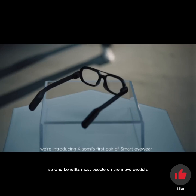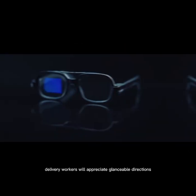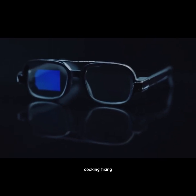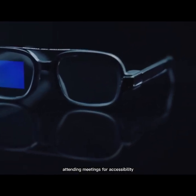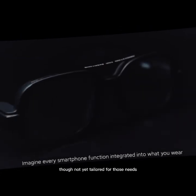So who benefits most? People on the move — cyclists, drivers, delivery workers — will appreciate glanceable directions. Multitaskers, too: cooking, fixing things, attending meetings. For accessibility there's potential, though the glasses aren't yet tailored for those needs.